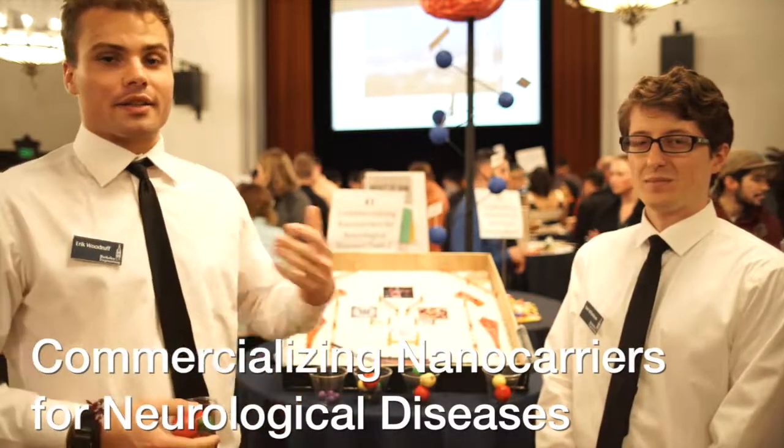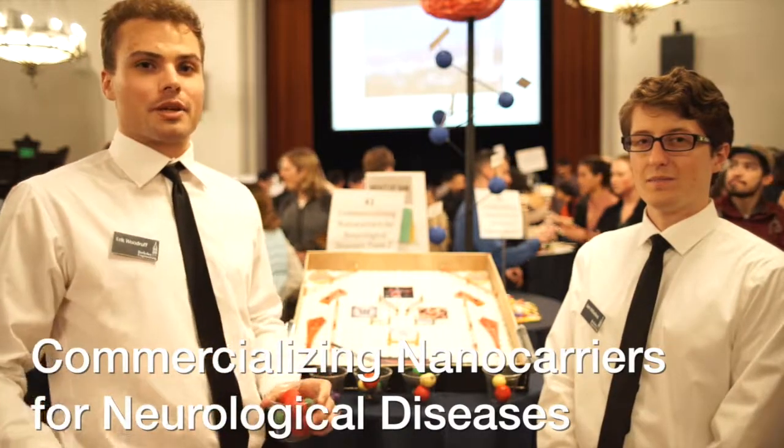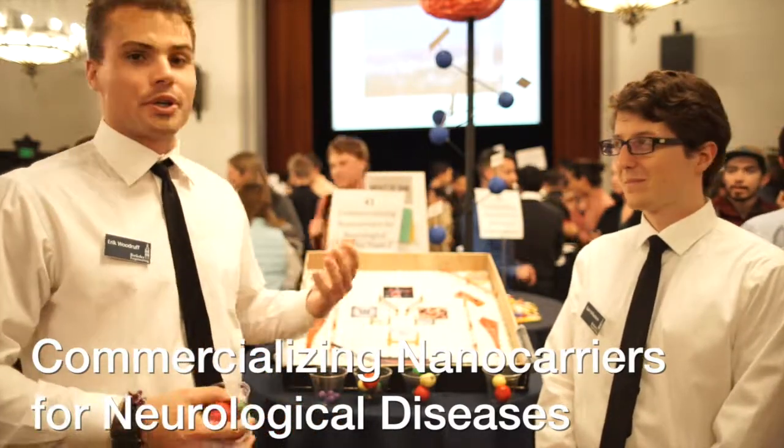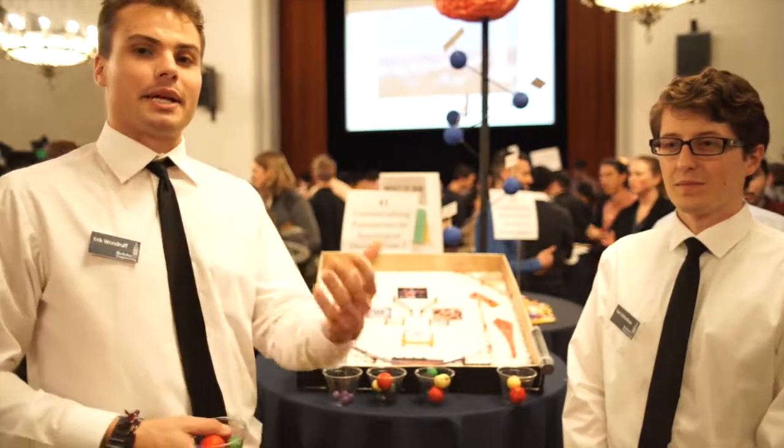Hi, so today here at the 3HM NanoCare team we're posing the question: can you treat brain tumors with a shot? What we're doing, or allowing participants to do, is have a shot at treating a brain tumor by playing the brain game.